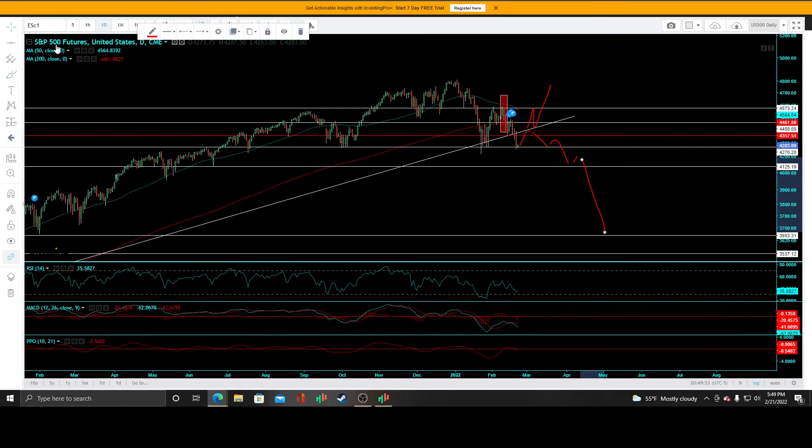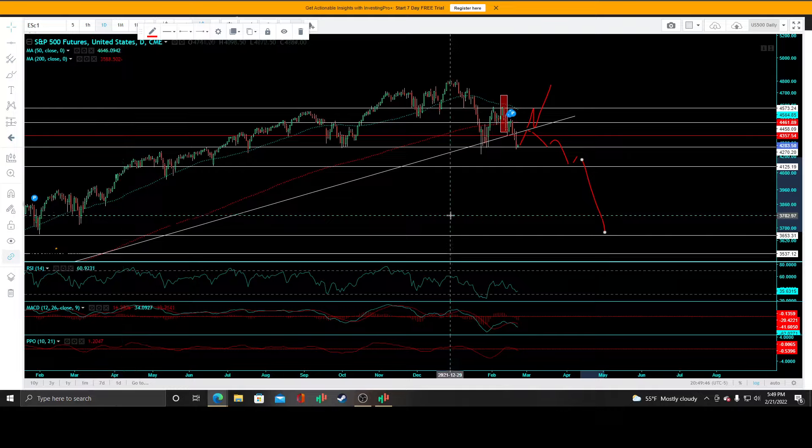Remember, this is the top 500 companies, really the biggest 500 companies of the U.S. stock market. S&P 500 goes down, and a lot of stocks all across the board are going to tank too.